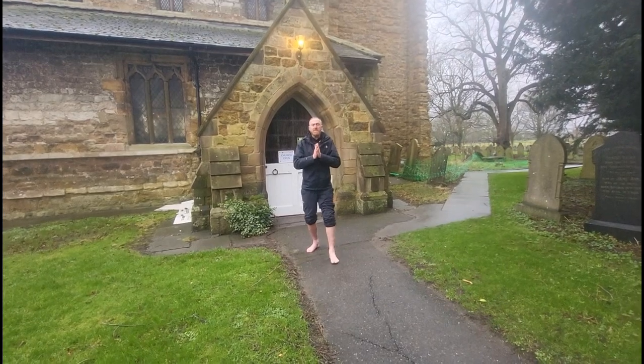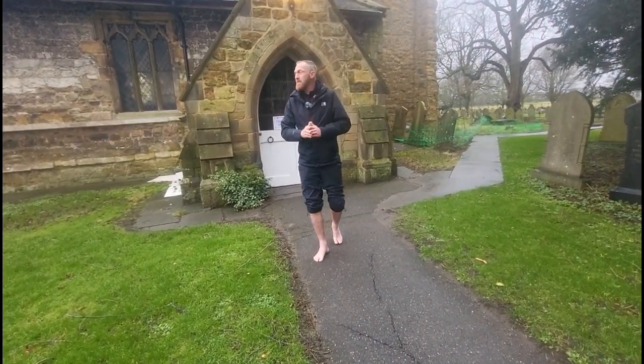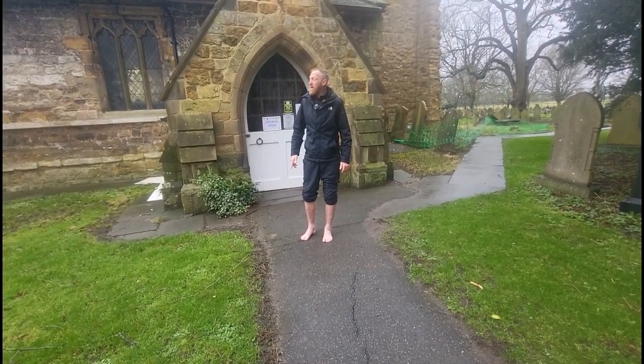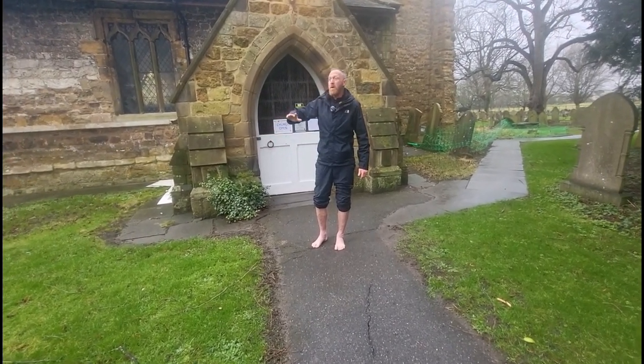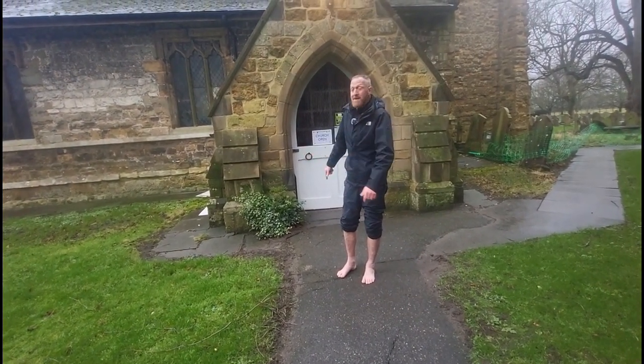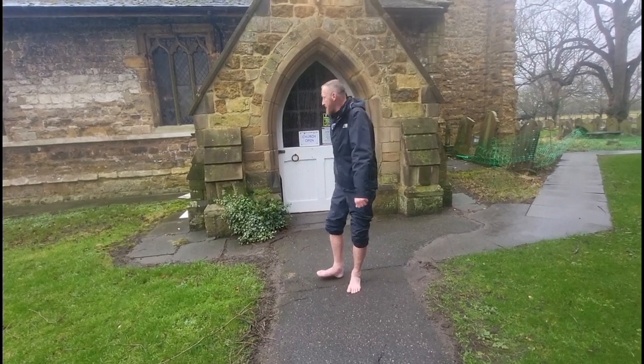Good evening and welcome back for part two of a tour here at Saint Nicholas's in Uldsby. I hope you enjoyed part one. Now for part two we're going to have a look inside at this lovely little church. So let's go check it out.